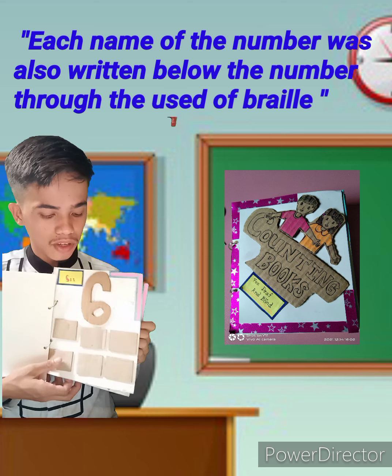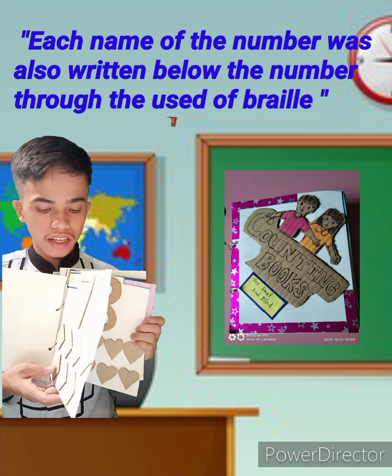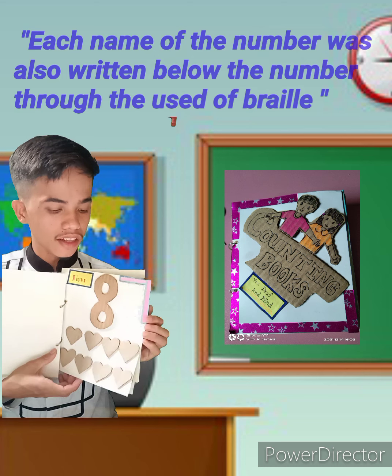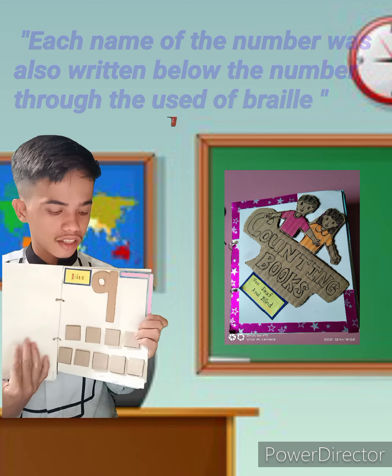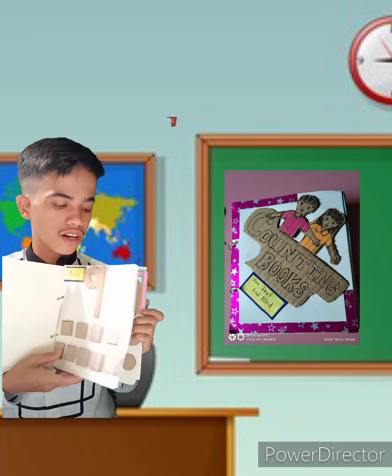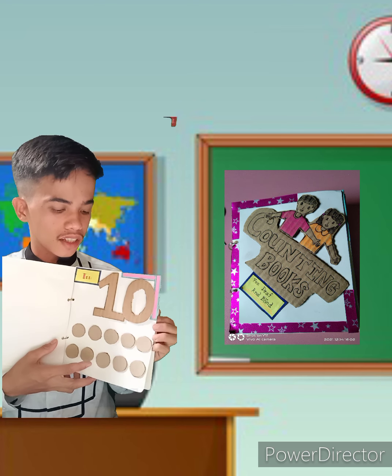At number six, there are six triangles. At number seven, there are seven diamonds. At number eight, there are eight hearts. At number nine, there are nine squares. And at number ten, there are ten circles.